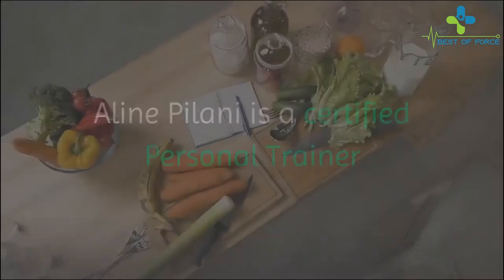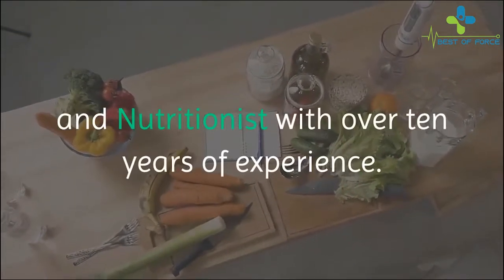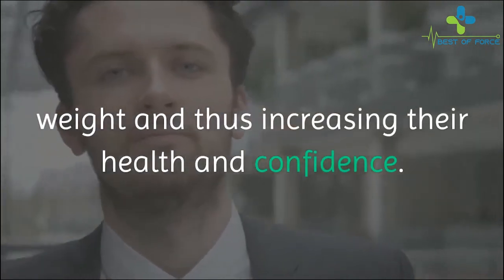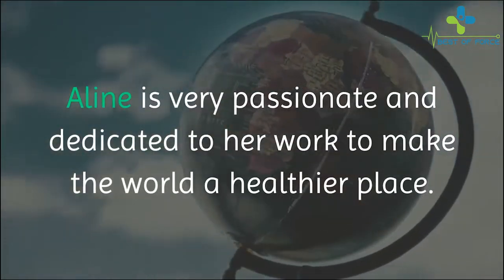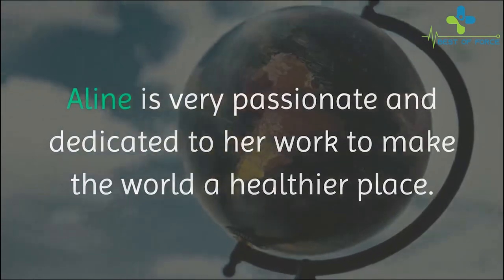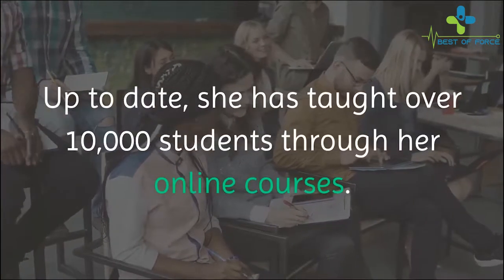Who is Aline Palani? Aline Palani is a certified personal trainer and nutritionist with over 10 years of experience. She has devoted her life to helping people lose weight and thus increasing their health and confidence. Aline is very passionate and dedicated to her work to make the world a healthier place. Up to date, she has taught over 10,000 students through her online courses.